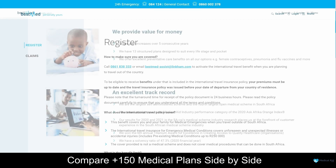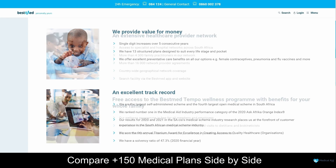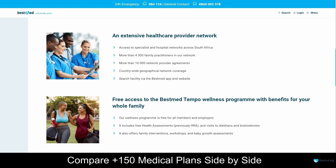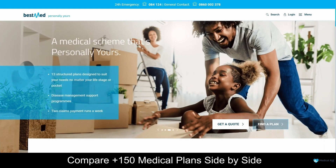One of the biggest advantages of choosing BestMed is a wide range of medical plans to suit every budget and healthcare need. Whether you are looking for basic hospital cover or comprehensive medical aid, BestMed has a plan that will meet your requirements. BestMed also offers a range of wellness programs and services to help you stay healthy and active, including access to a network of healthcare professionals as well as programs focused on nutrition, fitness and mental health. Overall, BestMed is a top medical insurance provider in South Africa that offers a wide range of plans and excellent customer service.